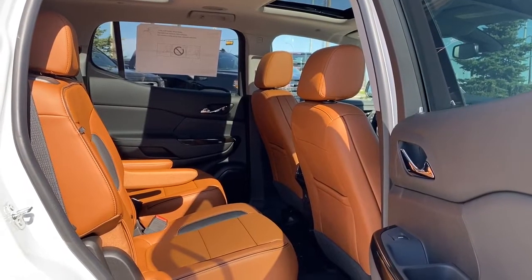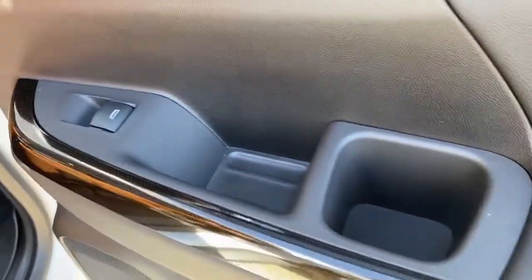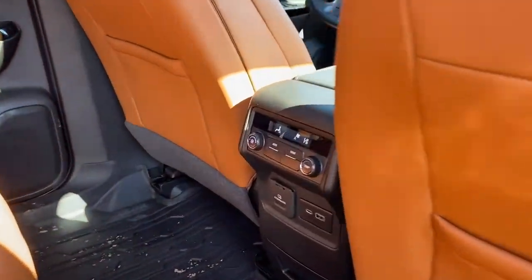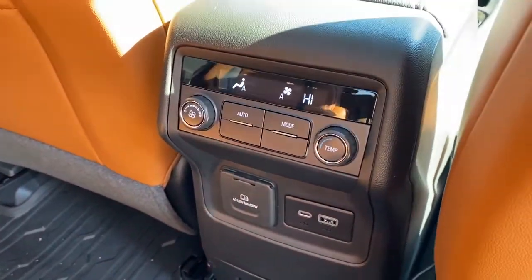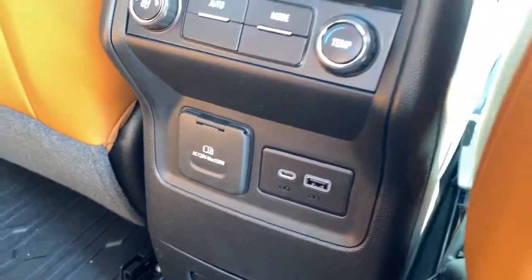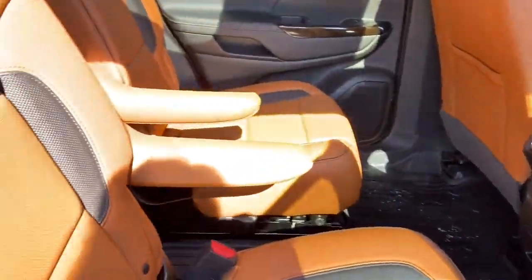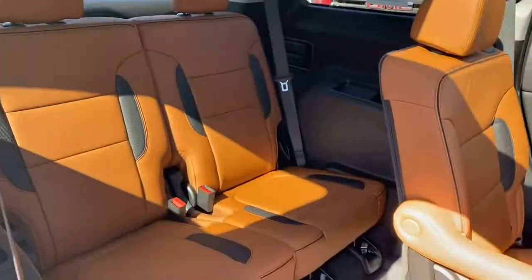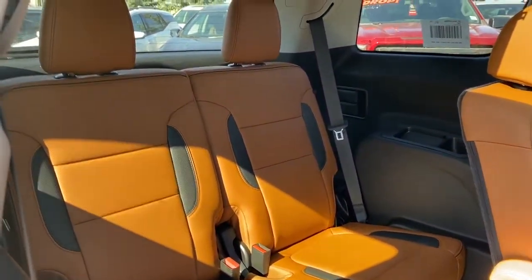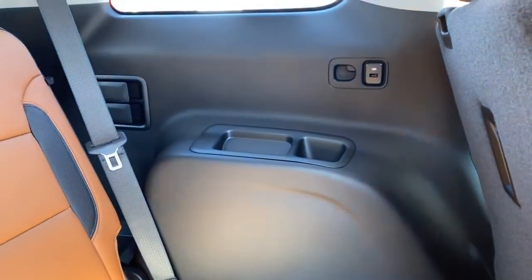Next we'll take a look inside the back of this six-passenger crossover. On the passenger door we've got power windows and a cup holder. We've also got seat pockets. On the back of the center console we've got our rear climate control buttons, a 120-volt power plug-in, and some USB plug-ins. To gain access to that third row we can use the center aisle or we can pull the lever located on the top of the seat to engage that slide technology. In the third row we've got two additional seats, some cup holders, and USB plug-ins.